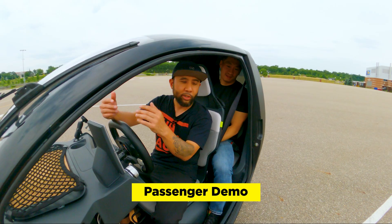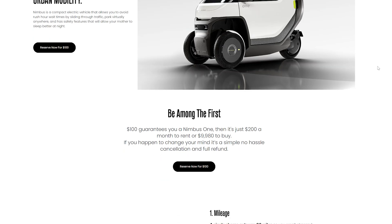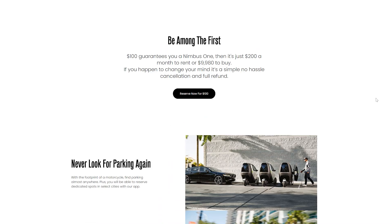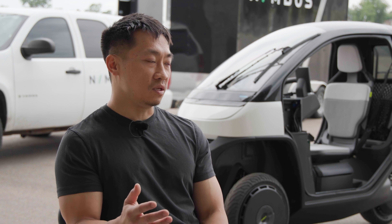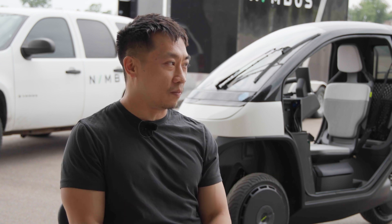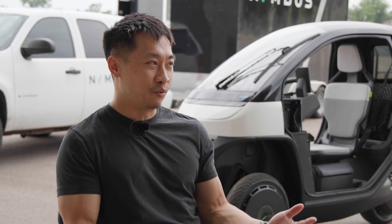If you have two passengers, there's no space wasted in this design. We're planning for Q3 of next year for launch. It's $9,980 to buy, or you can rent one for $200 a month. When you rent one, the registration and insurance will be taken care of for you. And unlike a car lease where you're locked in for three years, it's just month to month — very flexible. If this is a product that's interesting to you, our pre-orders are open.